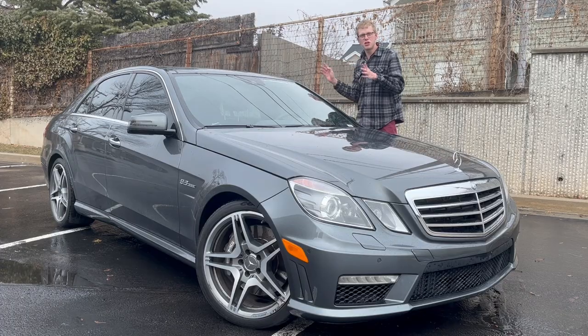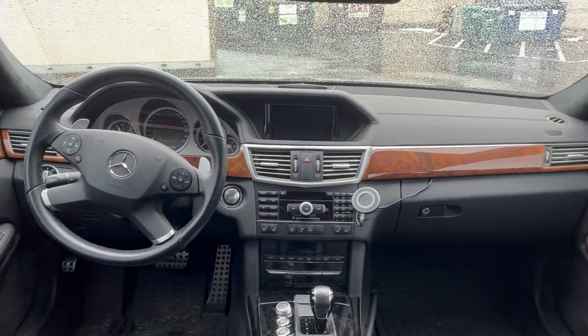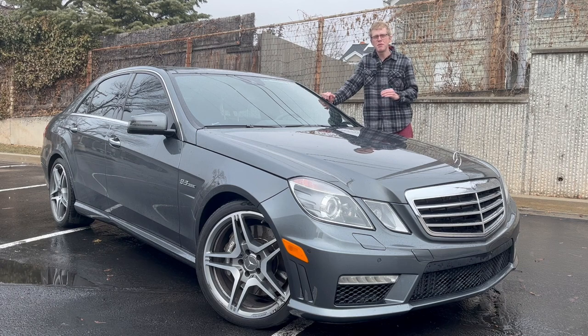It's nice and luxurious on the inside and quiet for the daily business commute, but when you want it to, it turns into an absolute ravenous monster — 518 horsepower underneath the hood, which we will take a look at in a little bit.